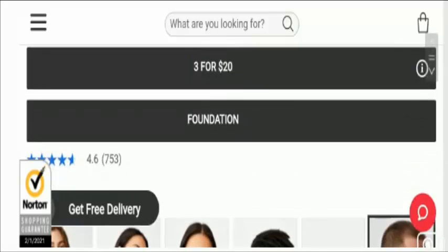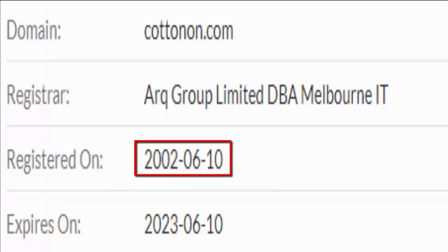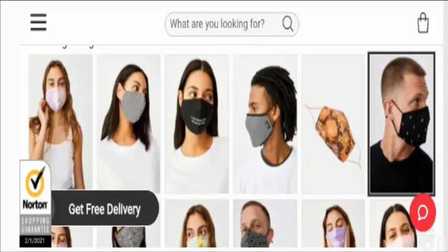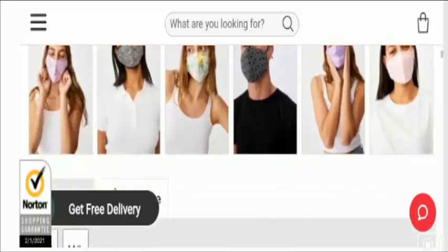Talking about legitimacy, the official website's domain age is June 10, 2002, and it has a good trust score, which indicates it is a legit site. Therefore, we can confirm that this cotton face mask is a legit product.